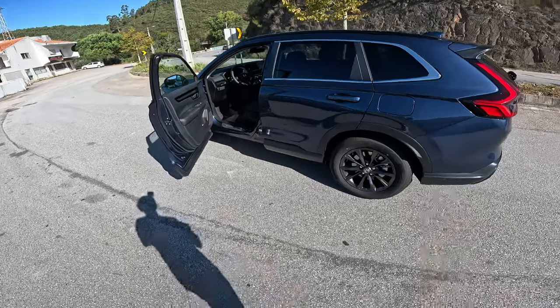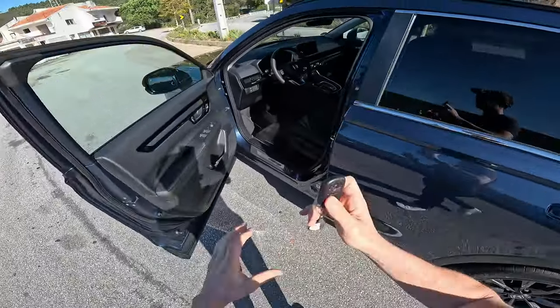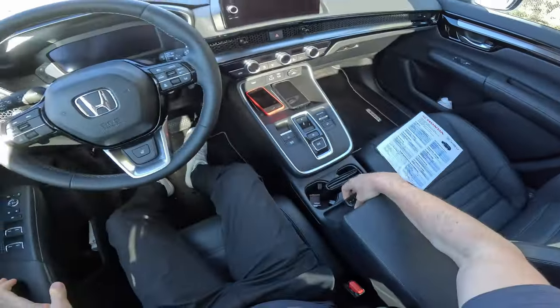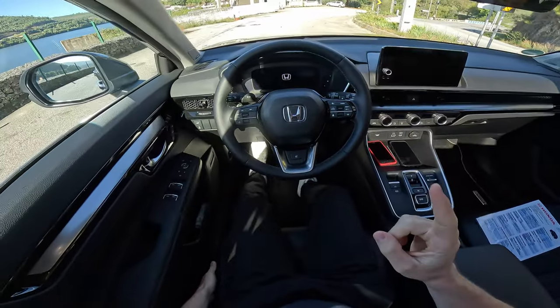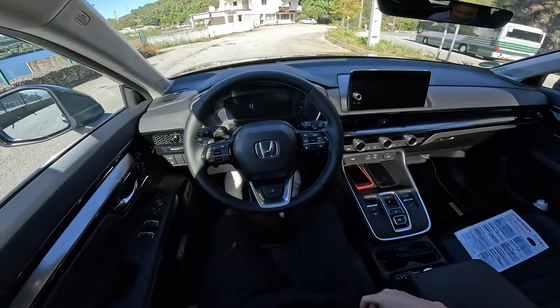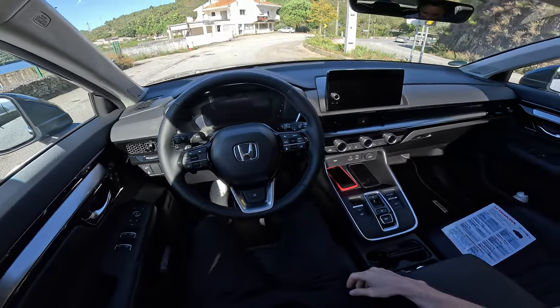If you didn't see the first part, I'll try to give you more information as we go. It has 18-inch rims and this is the full hybrid version. I recommend you check out the first part because there I give a lot of technical data about the car. Here I'll also give you some technical data that I didn't cover in part one.